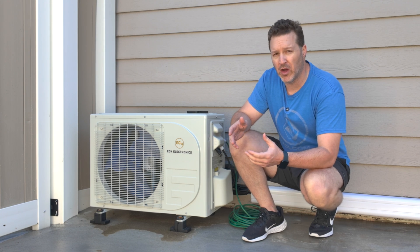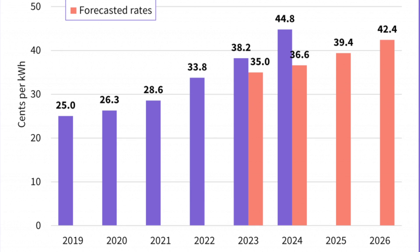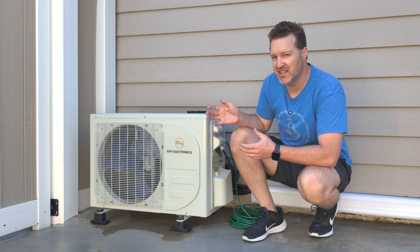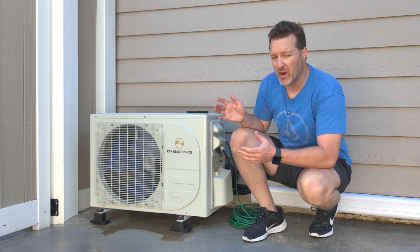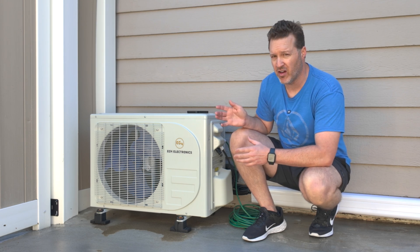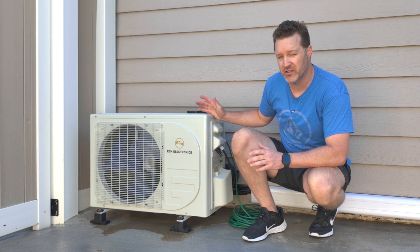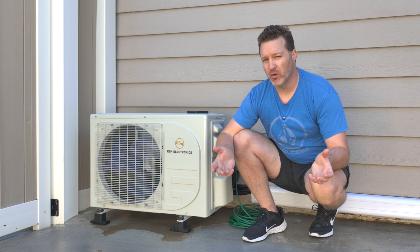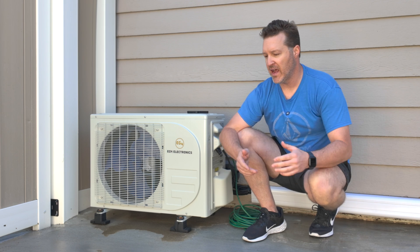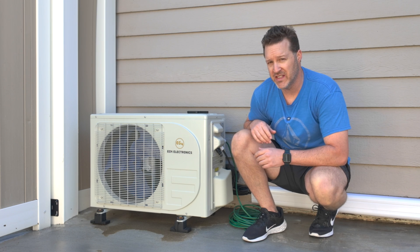Depending on what you pay per kilowatt — some people are paying over 20 cents — at 20 cents per kilowatt, if this costs about $2.60 a day running around 10 hours, it would take almost two years to pay off, and that includes buying a few solar panels. This unit only costs about $1,200. Buy four or five solar panels, throw them on the ground, get them oriented to the sun, and in a couple of years it becomes free to run during the day.